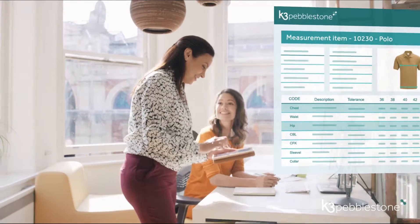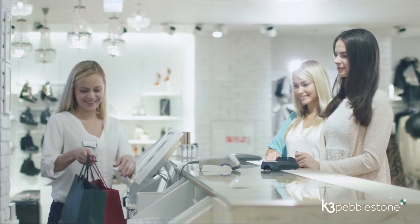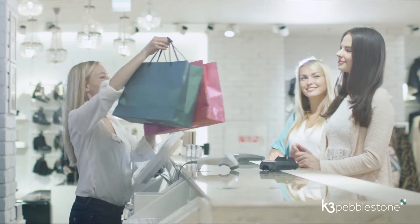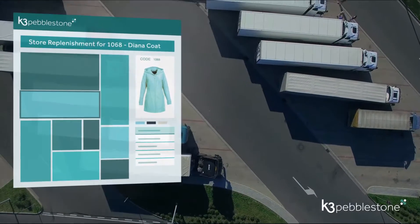Alongside fully featured PLM and PDM solutions. And when it comes to distribution and sales, K3 Peblestone is cut to fit the fashion industry. Seasonal management with controlled delivery windows.